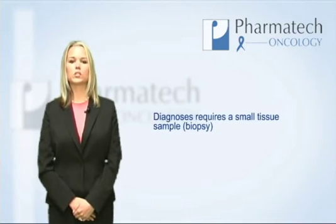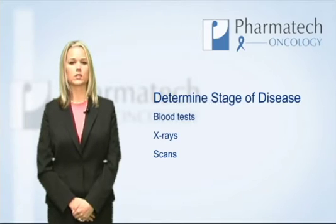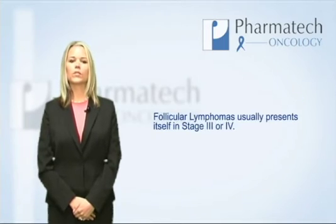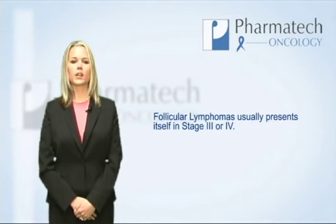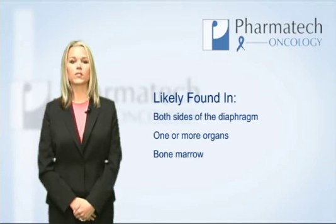Most follicular non-Hodgkin's lymphoma diagnoses require analysis of a small tissue sample or a biopsy. Blood tests, x-rays, and scans may be done to determine the stage of the disease. Follicular non-Hodgkin's lymphoma usually presents at a diagnosis stage of three or four, meaning the disease is likely in both sides of your diaphragm, as well as involved in one or more organs and your bone marrow.